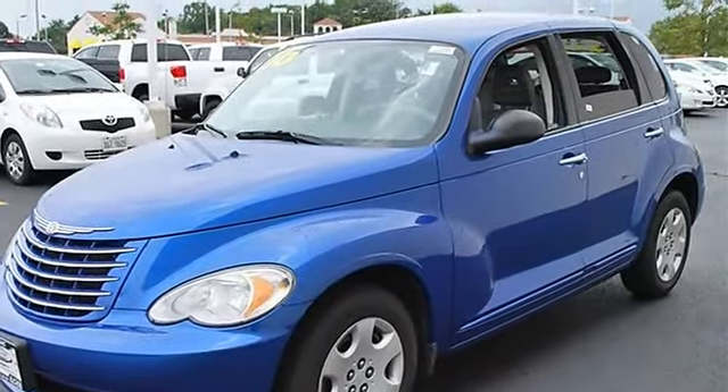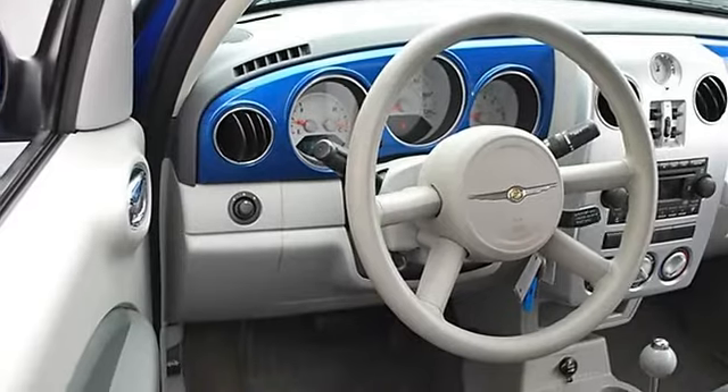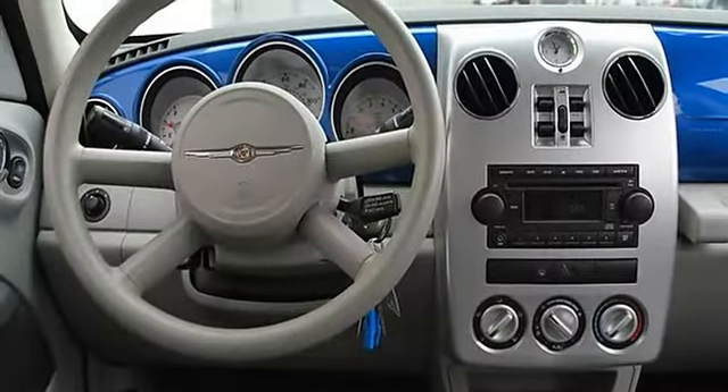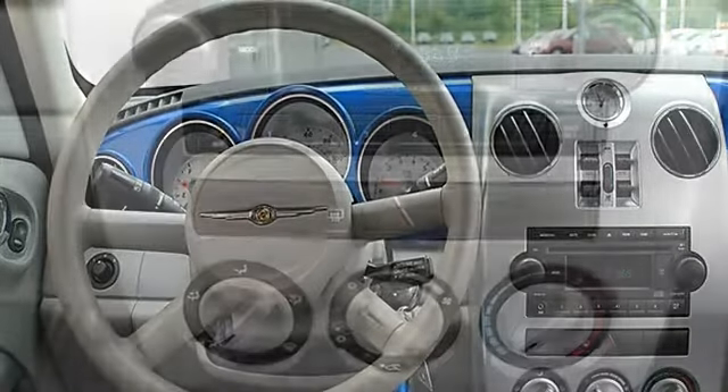Auxiliary power outlet, front floor mats, rear floor mats, adjustable steering wheel, power windows, power door locks, remote trunk release, keyless entry, alarm, vehicle anti-theft system.